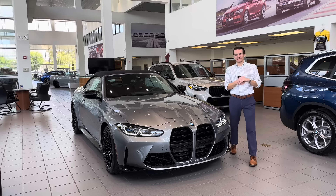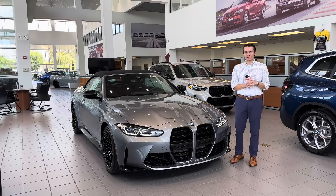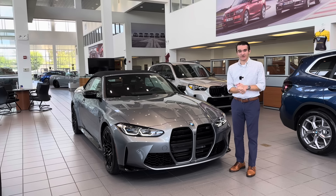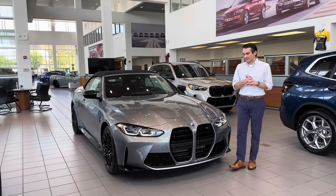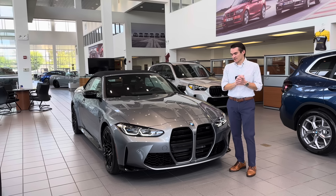What's going on everybody? Ronnie DiMaggio here, product specialist at BMW of Morristown, and in today's video we're doing something a little bit different. We are not going to be focusing on any one specific car. In fact, we're going to talk about just about every car in our lineup because we are going to be going through BMW's badging and naming structure for their current lineup.